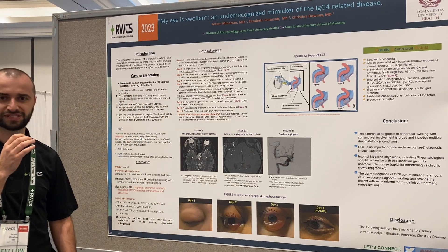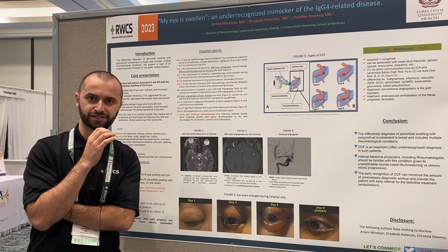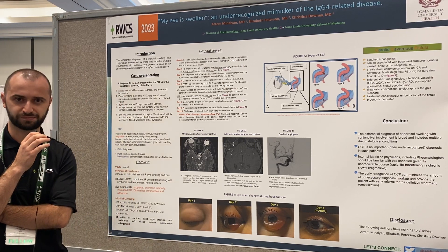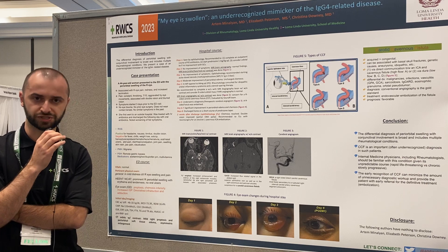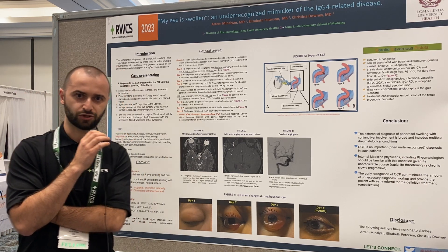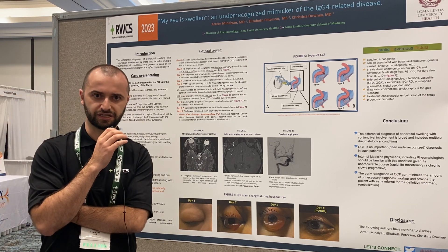This was a middle-aged woman who presented to our emergency department with acute onset right-sided eye pain and swelling. She initially went to another hospital, was given IV antibiotics for one day, and was discharged the following day. She presented to our hospital with worsening of her symptoms. Her review of systems was overall negative except for nausea, fatigue, and eye pain.